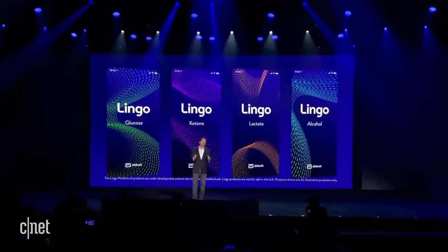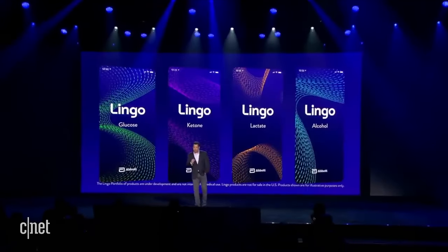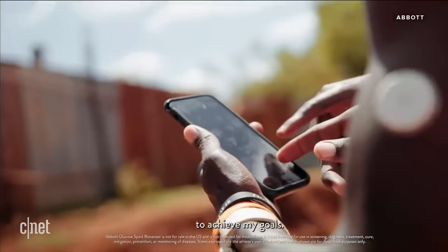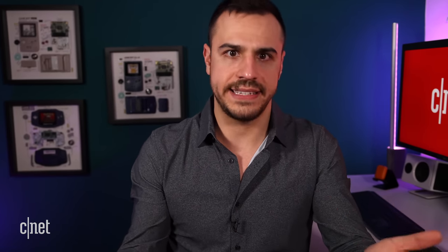Most importantly, when can we expect these? The ketone sensor is arriving in Europe later this year, and the Libre Sense, which senses glucose, is already available in eight countries in Europe. As for the other sensors, there's no word on release dates or when we'll see them in the US. But this is exciting tech and it seems to be the next step in fitness tracking and how we measure our athletic performance.